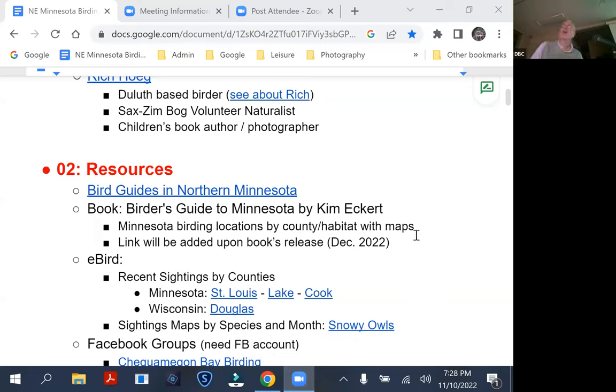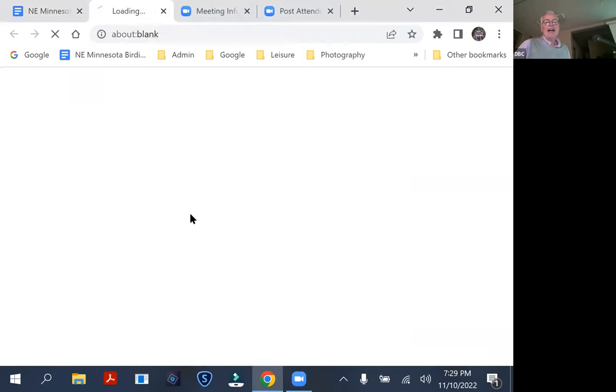I've got about four basic parts of the program: resources, birding logistics in the bog, geographic regions, and then target birds. So first thing is, do you need a guide?